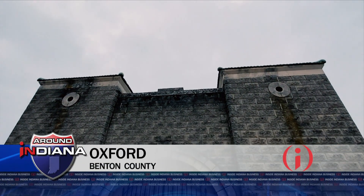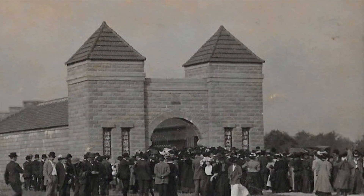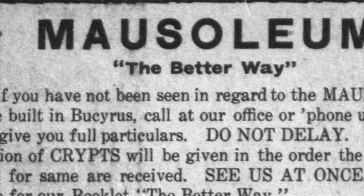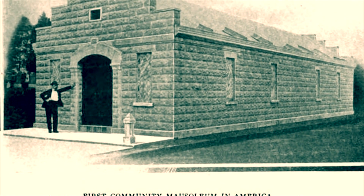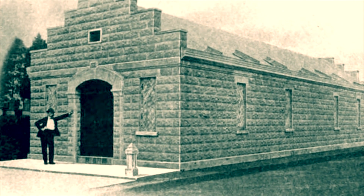They were once called 'mansions of the dead.' Beginning in the early 20th century, community mausoleums became all the rage in cities and towns across Indiana. The community mausoleum movement really promoted this type of structure as an efficient, more sanitary form of burial, and oftentimes more affordable. The community mausoleum concept started in Ohio with a gentleman by the name of William Hood.